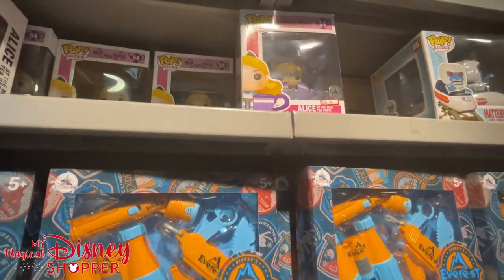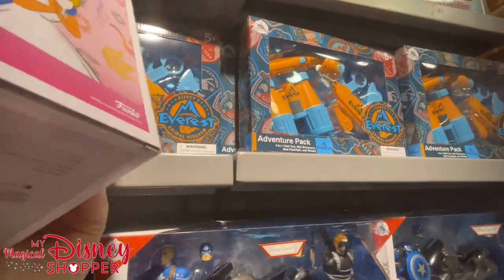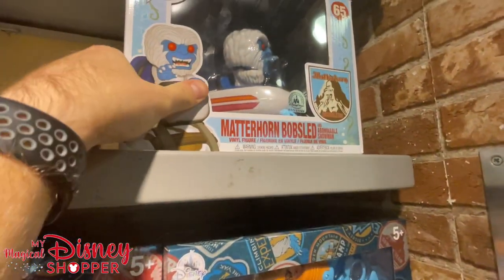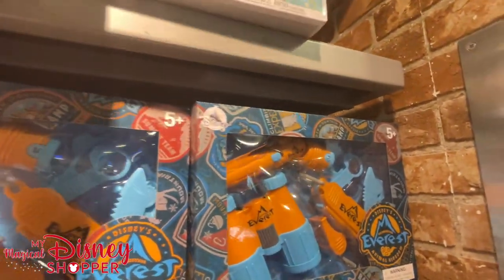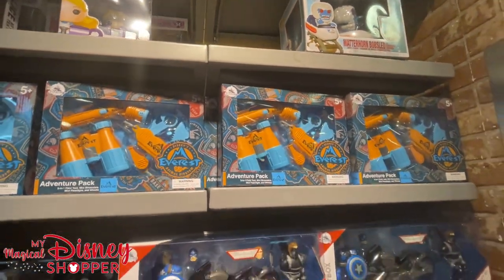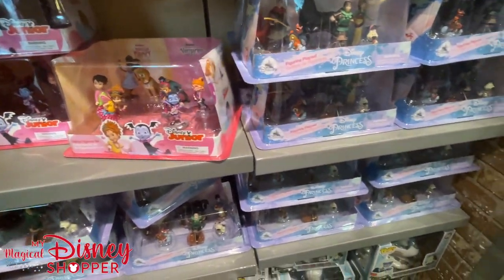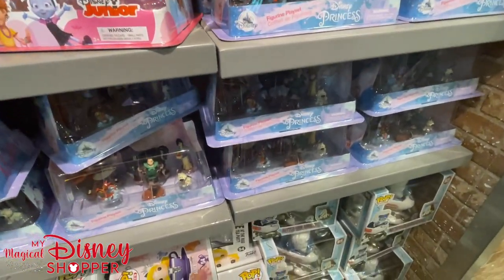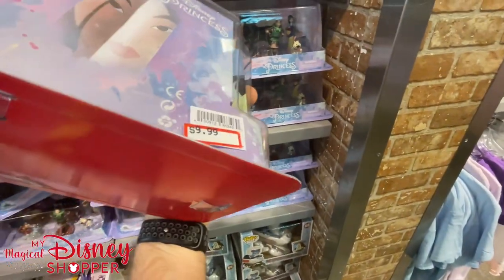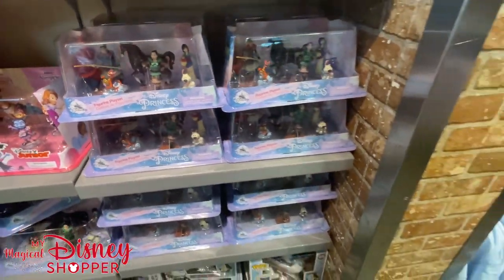We've got the Alice Funko Pop for $25.99, and the Matterhorn bobsled for $14.99 — it's a bigger pop than Alice but cheaper. Down here there are Disney Junior playsets from Mulan going for $9.99, were about $20-$25 in the park, a little more than 50% off.